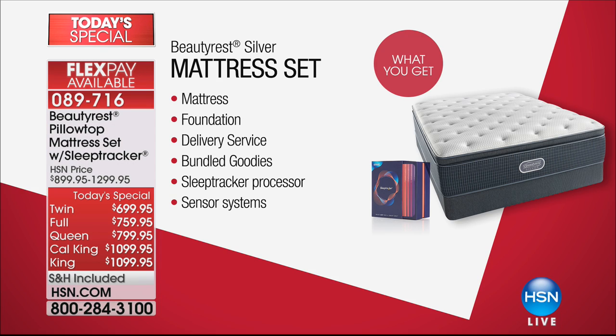We're including the mattress, the foundation — the Triton foundation — so it supports you and comforts you with little to no motion transfer. Delivery service is included. All the extra bundled goodies like the sleep tracker, which is an HSN exclusive, and the sensor systems, all come included at $200 off with VIP financing.